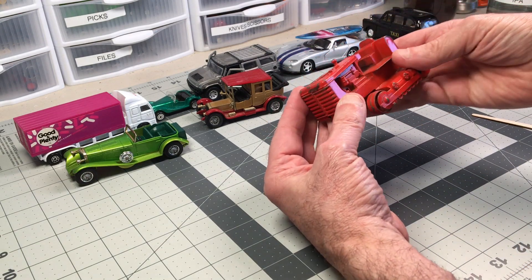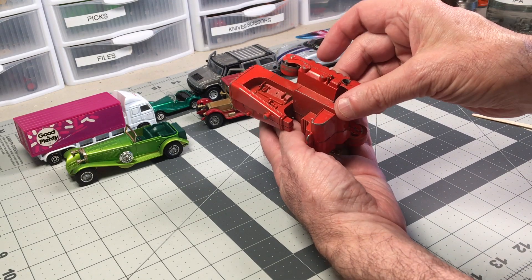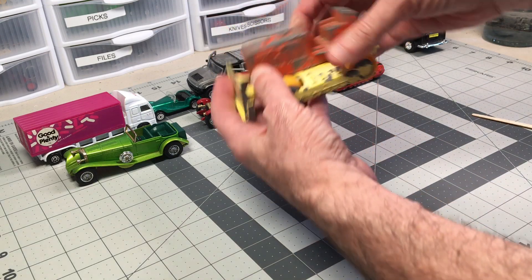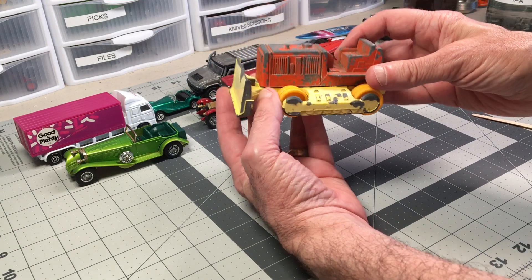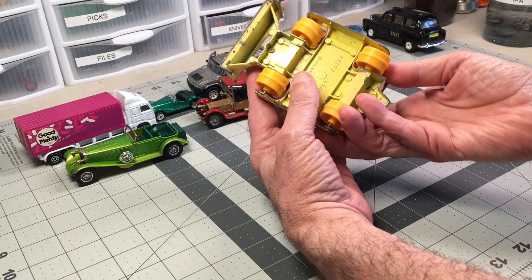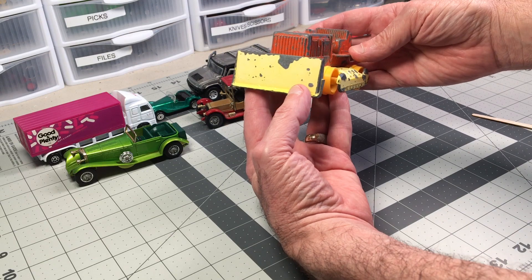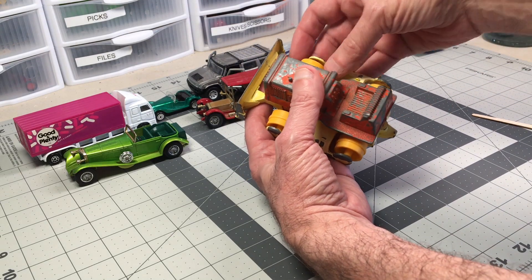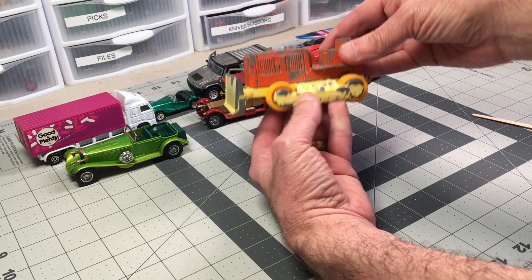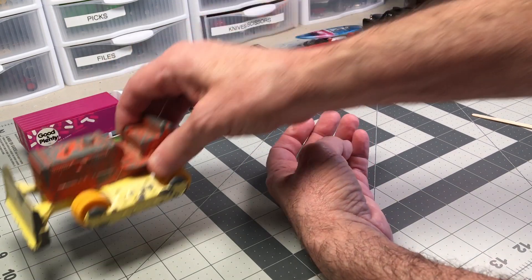We've got this no-name bulldozer — kind of an interesting thing. This, I thought, was really cool in the group. This is one of the two reasons I bought this batch — a Tootsie Toy Bulldozer, which I just thought was cool. I may try and get some treads for it, or make some treads, or maybe I'll Gas Lands it. I don't know, but it's kind of cool.